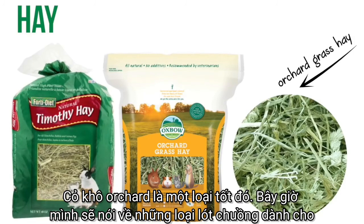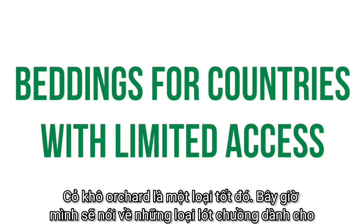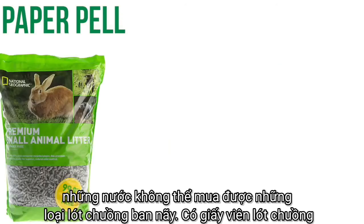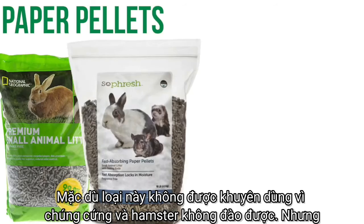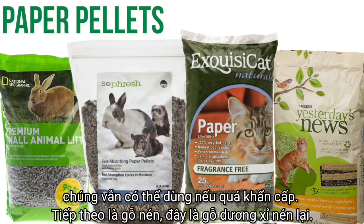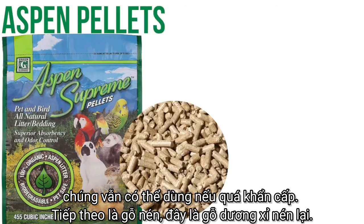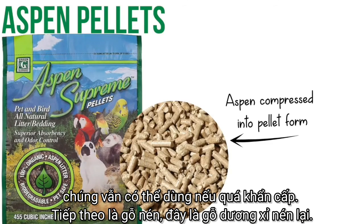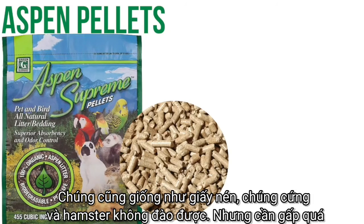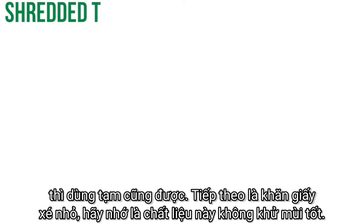Personally, orchard grass is a good type of hay to use. Now I'm going to talk about beddings for countries who do not have access to any of the previous options. There are paper pellets — while not as recommended because they are hard and don't allow your hamster to burrow, they can be used if absolutely necessary. Next is aspen pellets, basically aspen in pellet form — same issue: hard and no burrowing ability, but usable if absolutely necessary.